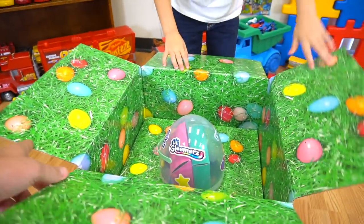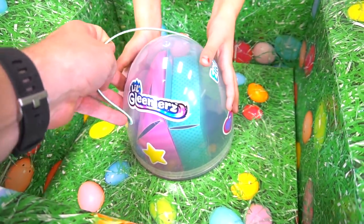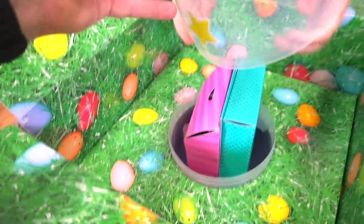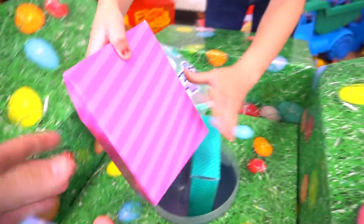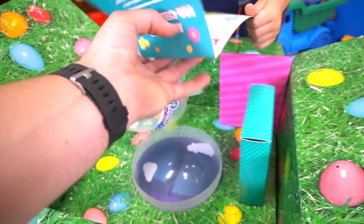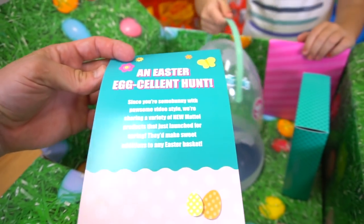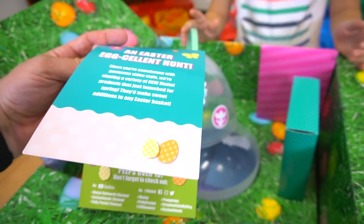Easter eggs! What is that right there? Got a little Gleamers sticker on it. Pull it out of there — you just pop it up. We've got one box and another box, and a letter. An Easter egg-cellent hunt. We're sharing a variety of new Mattel products that just launched this spring.